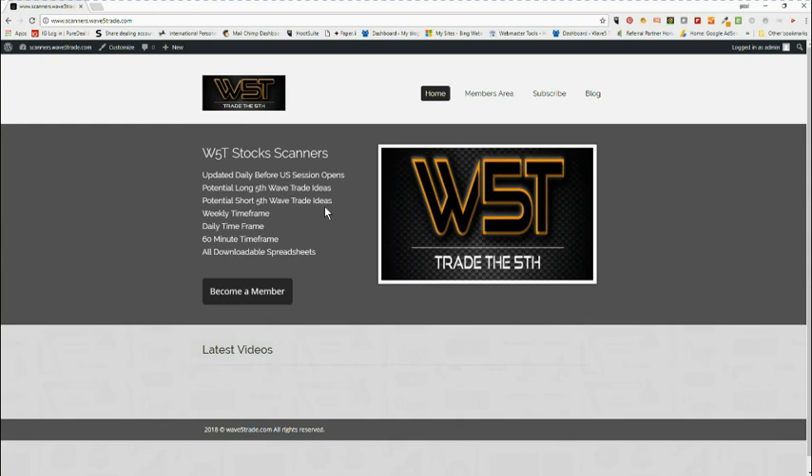The scans are updated daily before the US session opens. We have potential long fifth wave trade ideas and potential short fifth wave trade ideas on the weekly, the daily, and the 60-minute timeframe, and they're all downloadable spreadsheets.